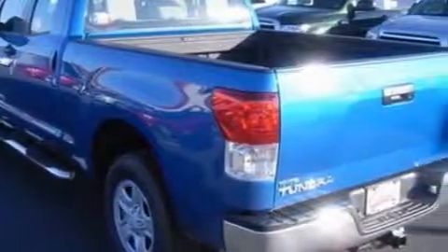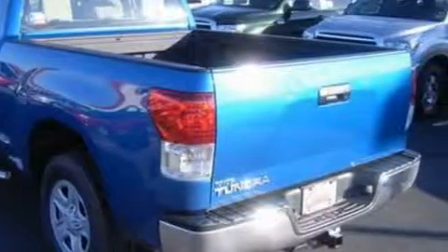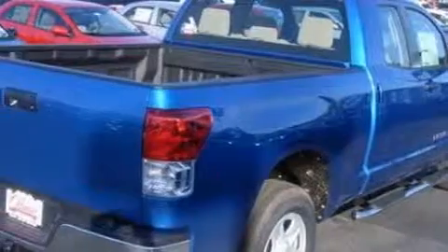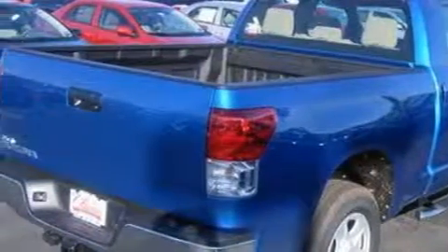Complementing this Toyota's contemporary styling is a stunning array of desirable features which include power windows, a dual-zone climate control system, satellite radio, side impact airbags, a four-wheel anti-lock braking system, and this vehicle has rear-wheel drive.